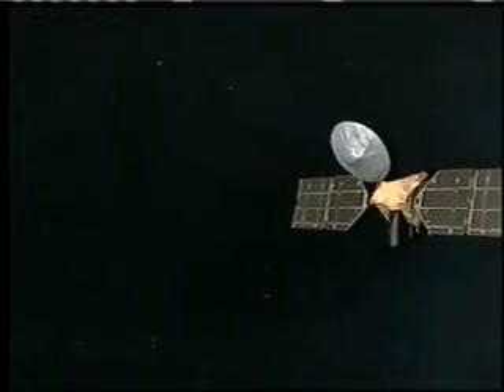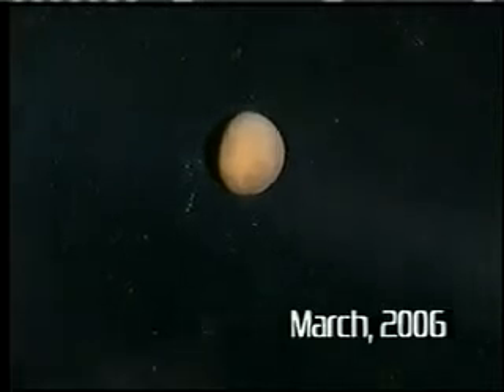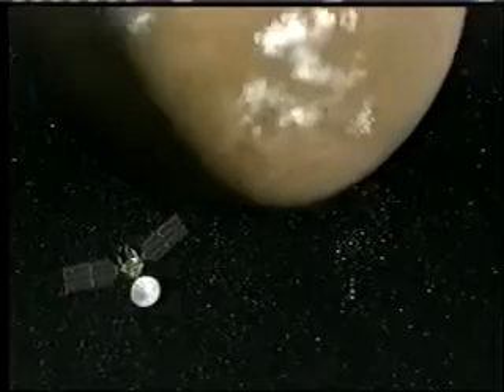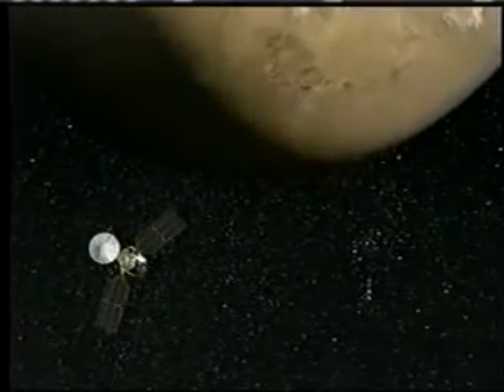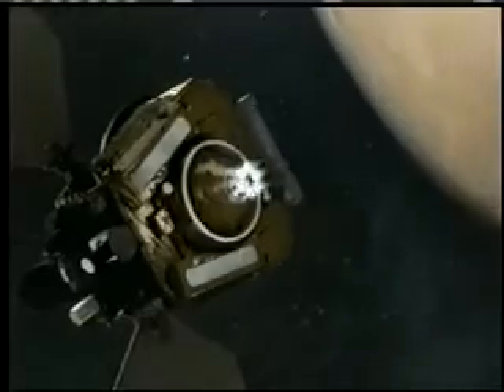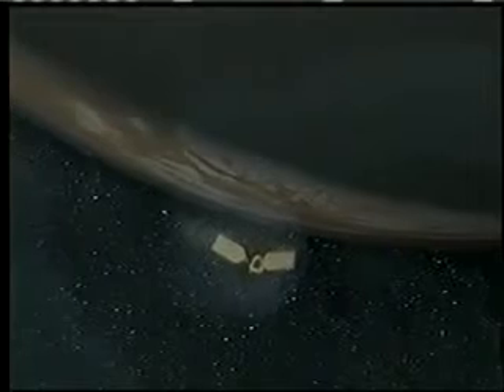After 210 days of cruising through interplanetary space, we finally arrived at Mars. A few hours out from Mars, we're going to slew the spacecraft into the orientation that we need to perform the Mars orbit insertion burn. Right after we turn to that orientation, we begin the 27-minute burn. We fire the engines on the spacecraft and slow it down so that it can actually go into orbit.